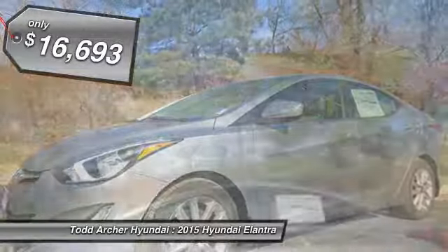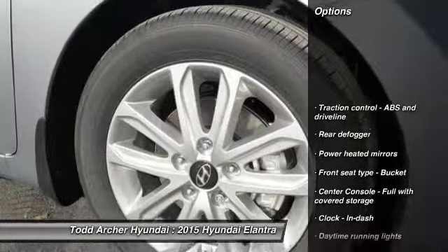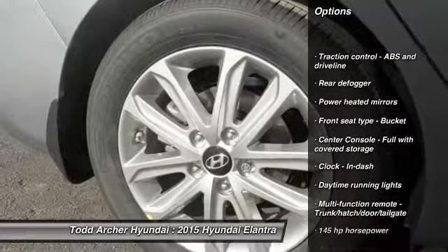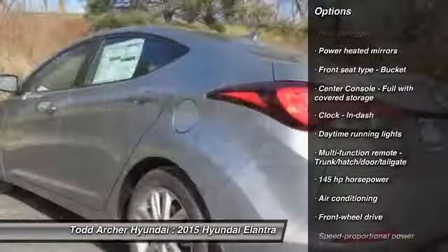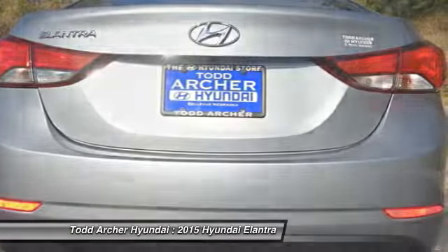Here are some of this vehicle's great options: stability control, traction control, front wheel drive, air conditioning, front automatic transmission, cruise control, passenger airbag, power windows, remote power door locks, trip computer.